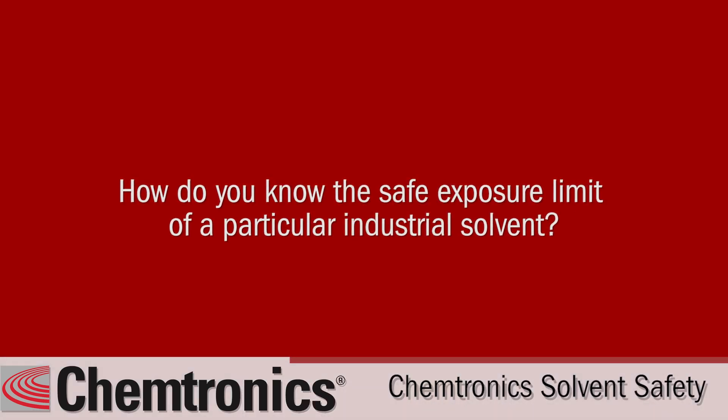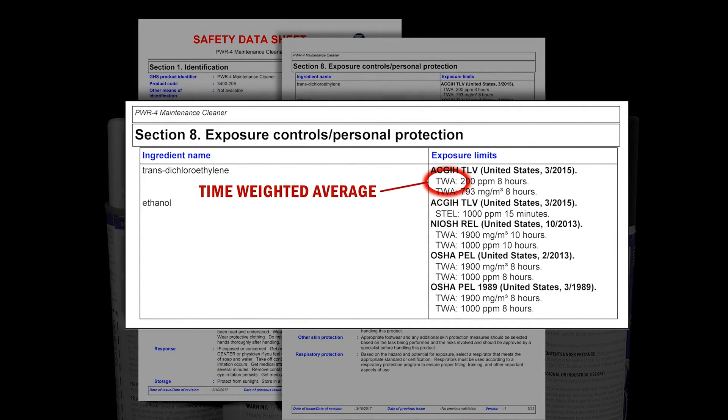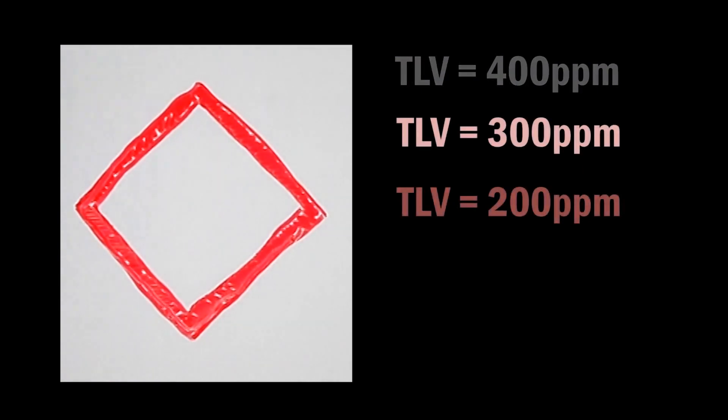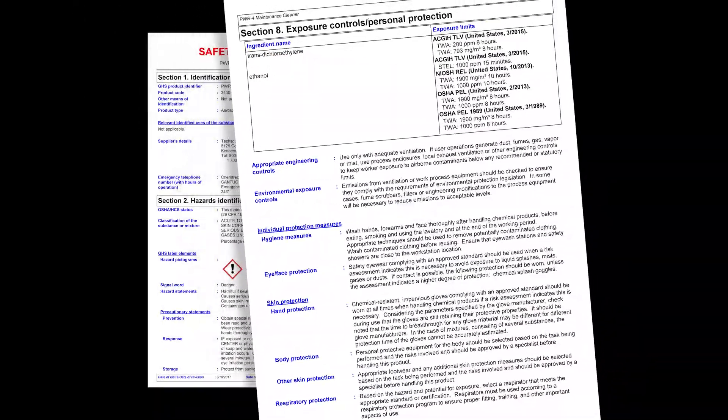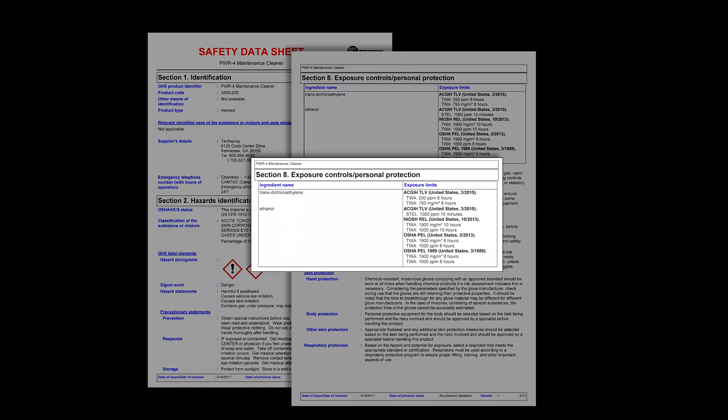How do you know the safe exposure limit of a particular industrial solvent? The personal hazard associated with a solvent is often defined using threshold limit value, known as TLV, which is the recommended average exposure in an eight-hour day, 40-hour workweek. The lower the TLV of a particular substance, the less a worker can be exposed to without harmful effect. TLV is stated on the SDS of chemical products, in addition to recommended personal protection equipment, known as PPE. The threshold limit value is generally set by the American Conference of Governmental Industrial Hygienists, ACGIH.